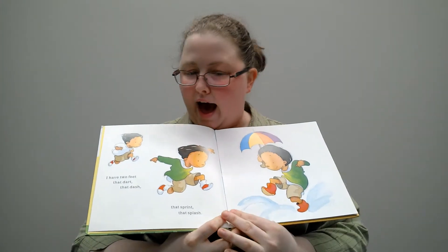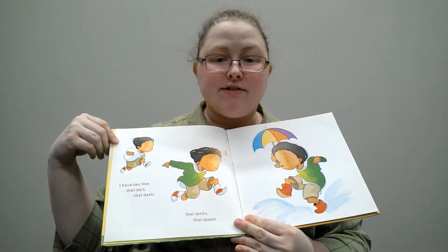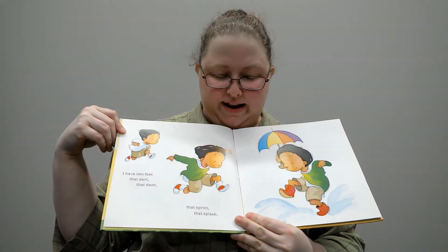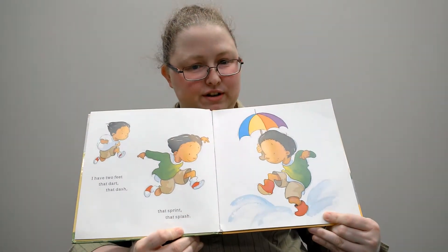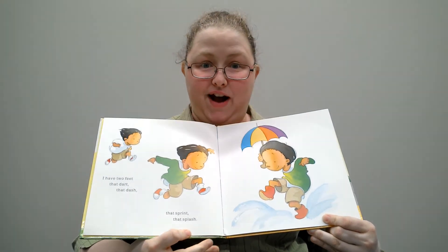I have two feet that dart, that dash, that sprint, that splash. You have two feet. Where's your two feet? Can you find them?